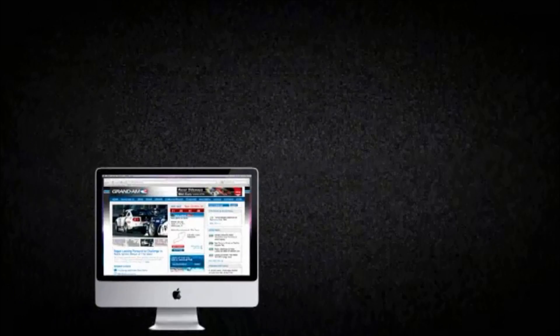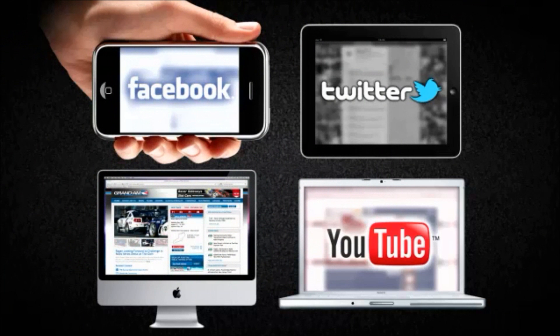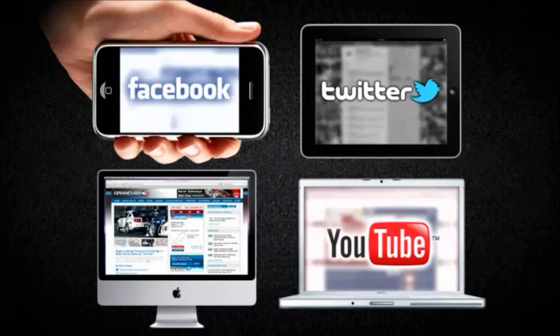But it's more than just TV. Grand Am fans can also access info through grandam.com, YouTube, Twitter, and Facebook.